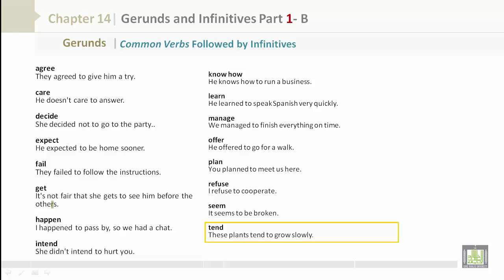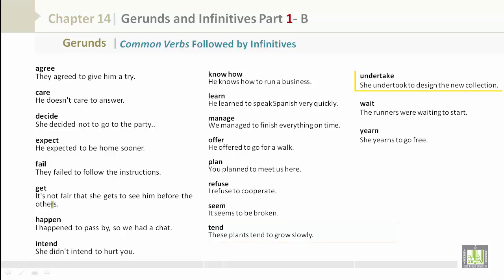'Tend': these plans tend to grow slowly. 'Undertake': she undertook to design the new collection. 'Wait': the runners were waiting to start. 'Yearn': she yearns to go free.